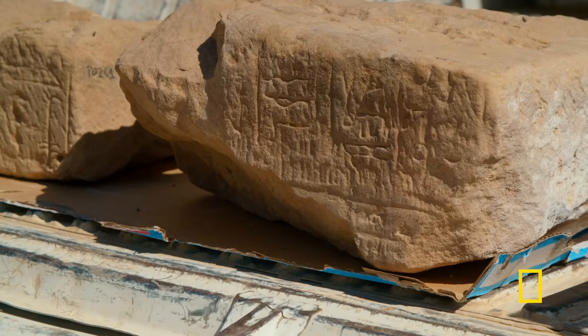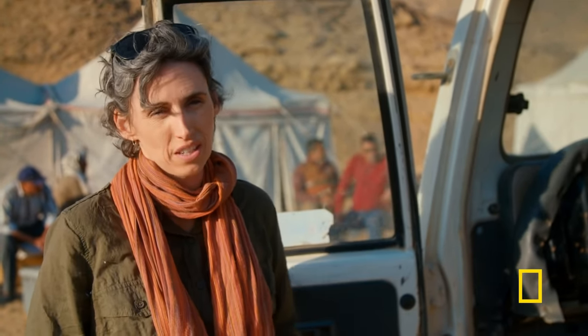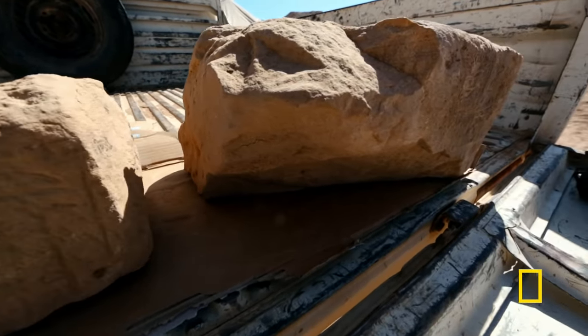It's exciting because that gives us a ballpark for the time when this site was busy, active, and important during the 18th dynasty. Jennifer's team must now move the precious blocks off-site for further analysis.